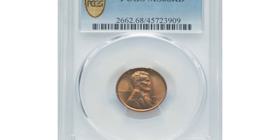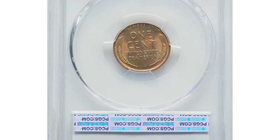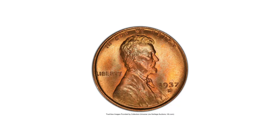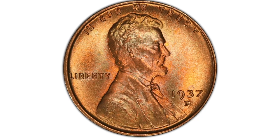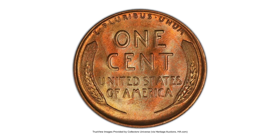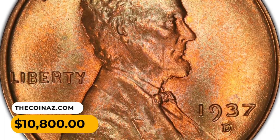This Denver issue is readily available in any red grade through MS67, but the current MS68 red piece stands apart from the majority. Luminous, spotless, and unabraided copper-orange and reddish surfaces display outstanding eye appeal amid boldly struck devices. It fetched a sum of $10,800 in May 2023.